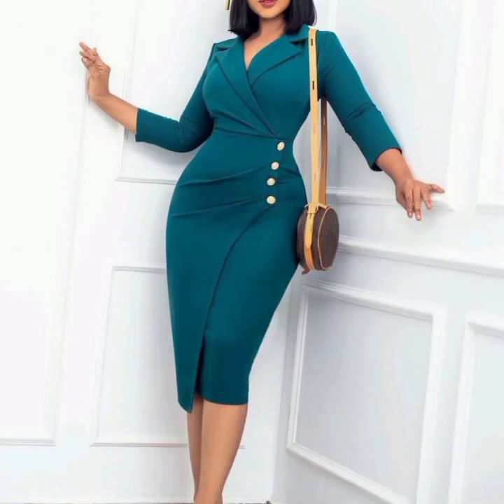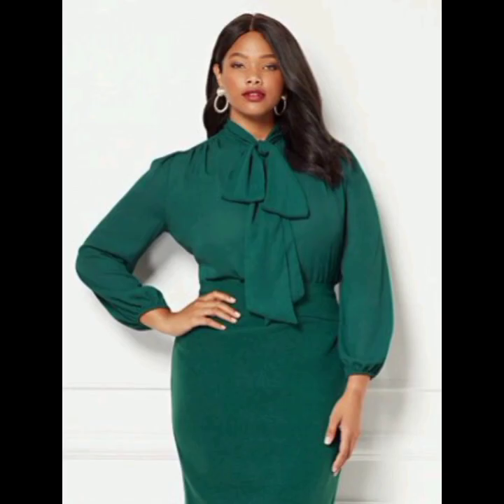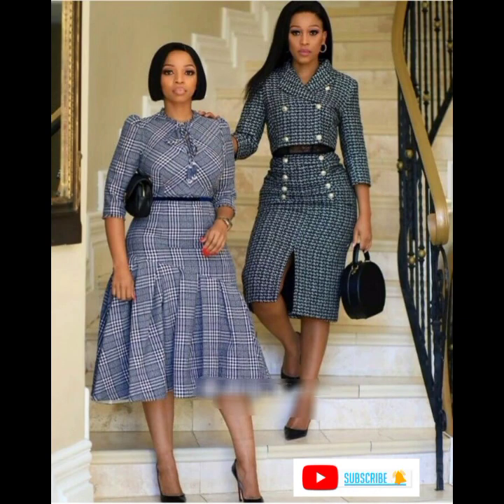Then: wear comfortable shoes. You will likely be on your feet a lot during the day, so it's important to choose shoes that are both stylish and comfortable. Remember, dressing professionally is about presenting yourself in the best positive light and making a positive impression on others. By following these tips you can ensure that your office attire is appropriate, comfortable, and stylish.